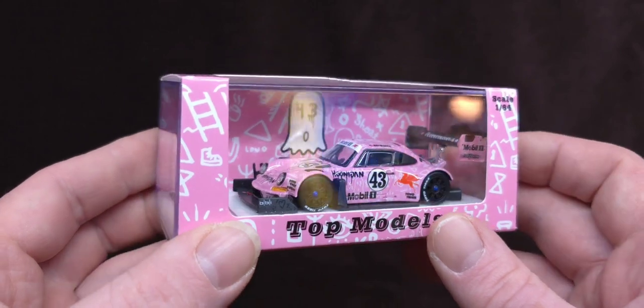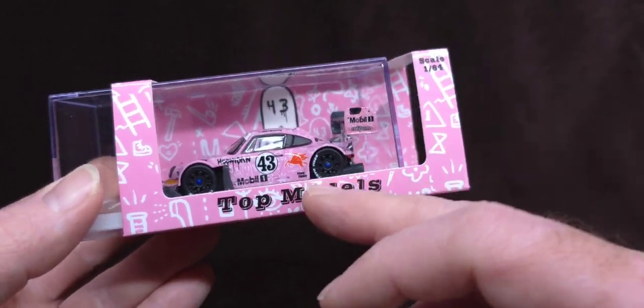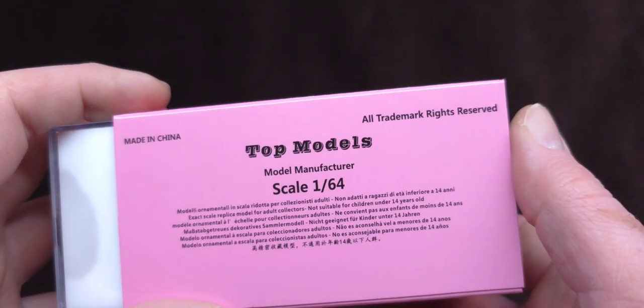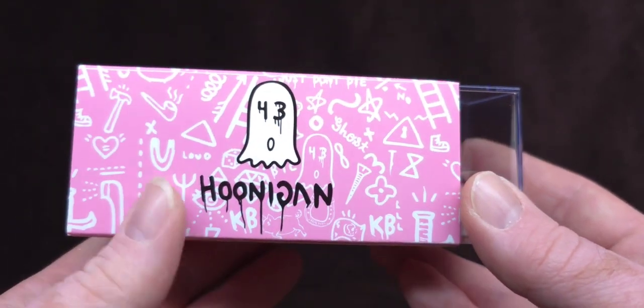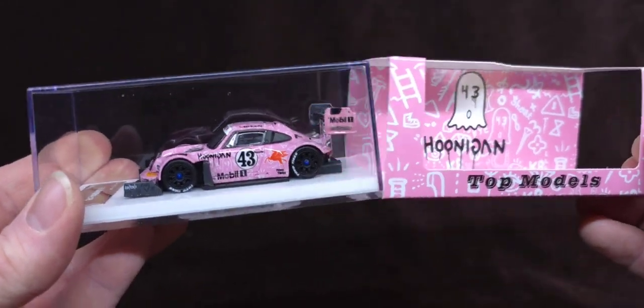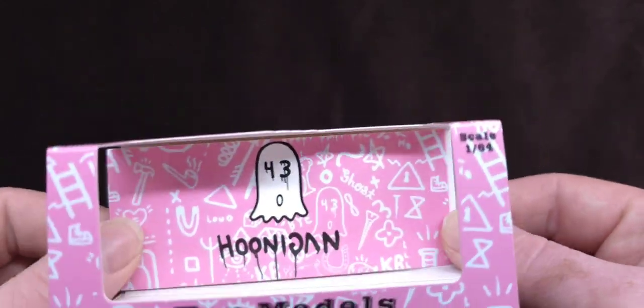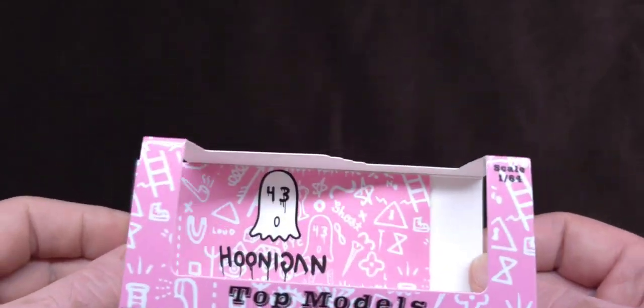Without further ado, let's slide this out of the very fancy pink packaging. This is a Top Model casting — fully licensed, all trademark rights reserved. There's a little insert in case you want to put it in your display case behind the car — that's why it's removable. I love the little acrylic case, with two screws on the bottom.